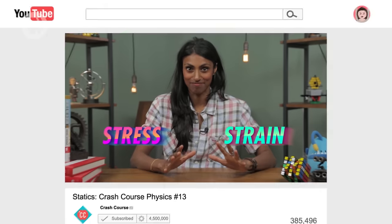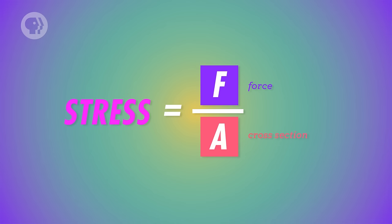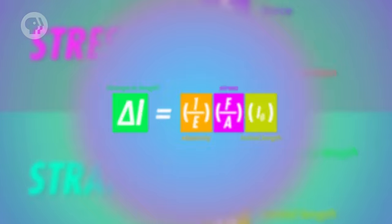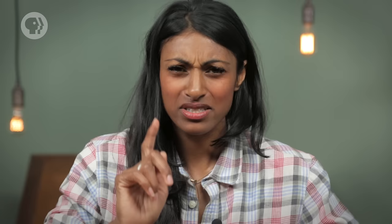We can use this equation to define stress and strain – terms that engineers use a lot. Stress is the force on an object divided by its cross-sectional area, and strain is the object's change in length divided by its original length. This equation and Young's modulus apply for two types of stress: tensile stress, which stretches objects out, and compressive stress, which compresses them. But sometimes the forces you apply to objects aren't just compressing or stretching – you could also apply what's known as shear stress.